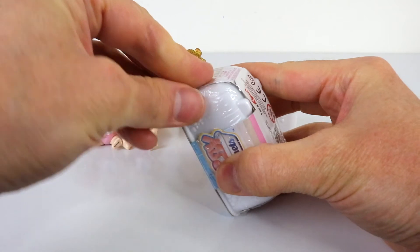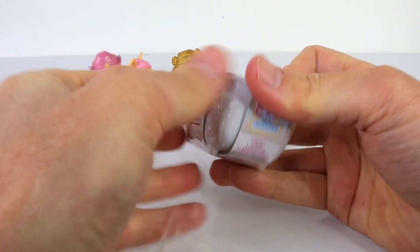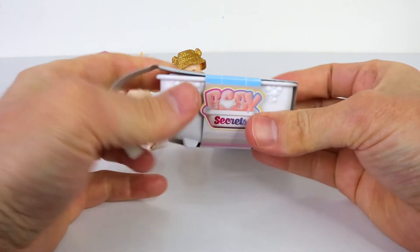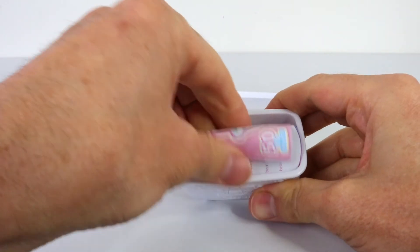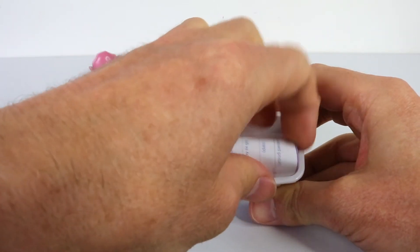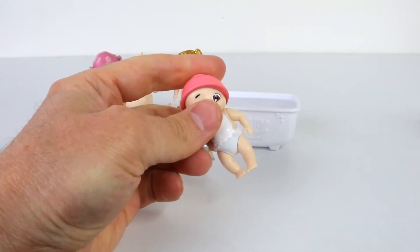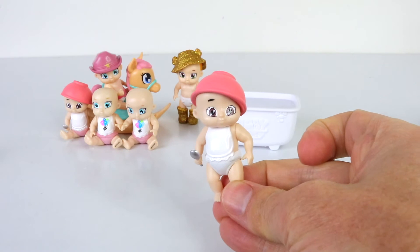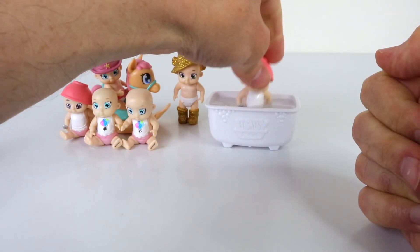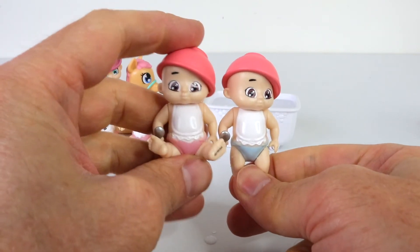We have our very last one there at the back to open for the day, so let's see what's hiding inside. We just got another double up, but we'll dunk her in the water anyway and see if it is a boy or a girl because it might be something different. Oh, and we have a boy! So we have twins, and one is a girl and the other one is a boy.